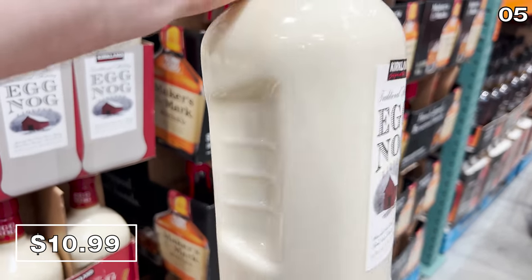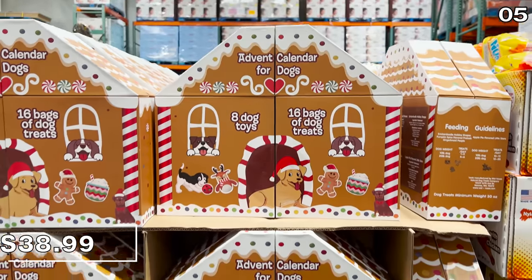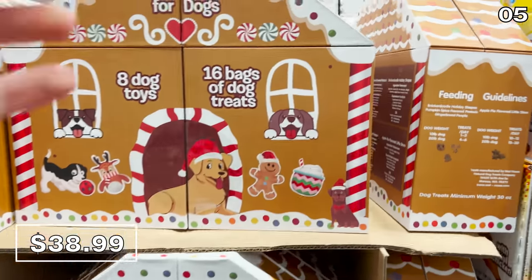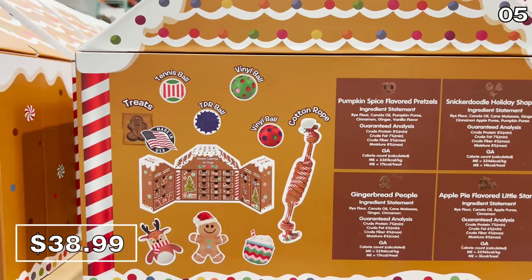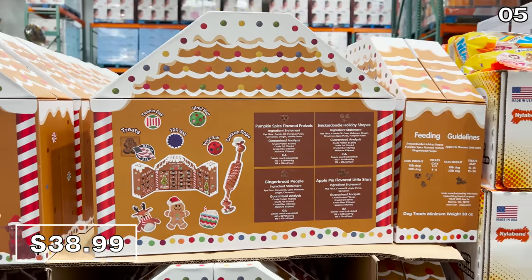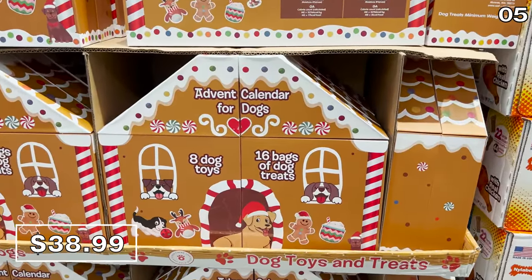I should mention none of these products are sponsored, nor is Costco paying me to make this video. One of the largest dog advent calendars I have ever seen is $39 and filled with treats and some sizable sought-after dog toys, including the coveted cotton rope. It's so jam-packed that if you have several four-legged family members, this is a great gift to share — and it's made in the USA.